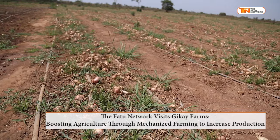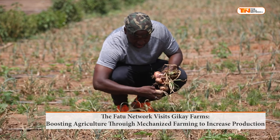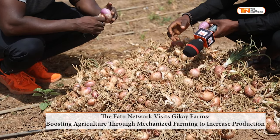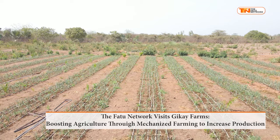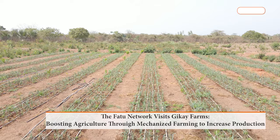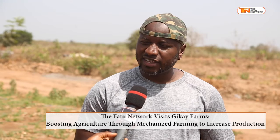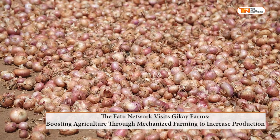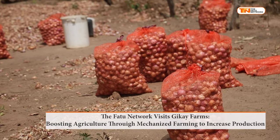Despite common stereotypes that regard agriculture as a poor man's business, Mohamed encourages young individuals to venture into agriculture for wealth creation. People may not understand that if you have one hectare of onion, it may cost you $300,000 to $400,000 to do, but you can make at least $1.5 million to $2 million, depending on your yields. Here, we are getting about 39 tons from one hectare — each onion bag is about 18 kilograms, so you're making about 2,000 bags from just one hectare.